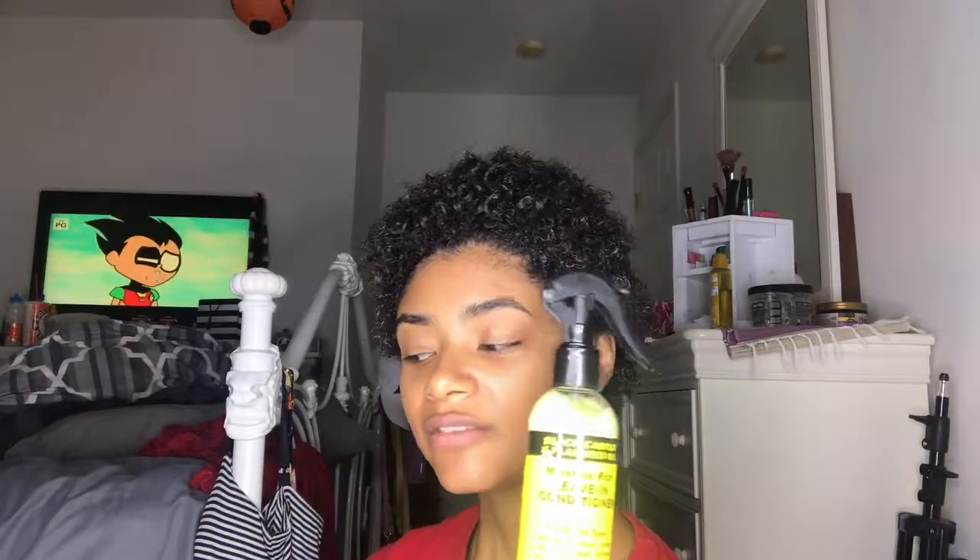My hair is a lot looser in texture in the front of my head for some reason. The instructions say: apply liberally to wet hair, comb through and allow to set for three to five minutes to deep condition, place the shower cap on hair and set under the dryer for 10 to 15 minutes for the ultimate restorative therapy. So I'm gonna leave this on for three to five minutes and then come back and test out the leave-in conditioner.